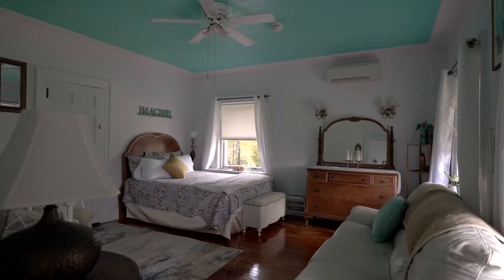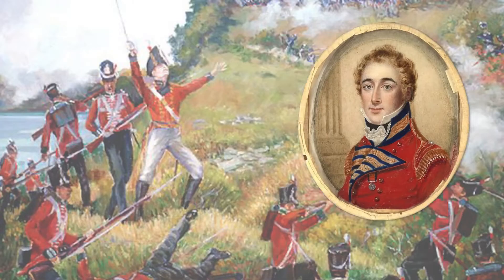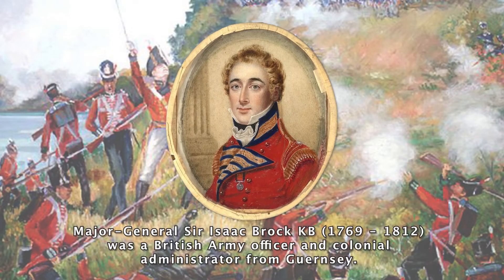This is actually the historic part of Dover. This is the headquarters of Brock and McNichol during the border wars. And I actually have General Brock's dining room chair in the house that I like to show people.